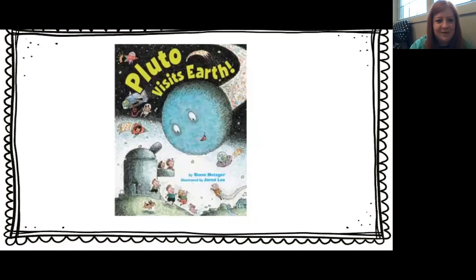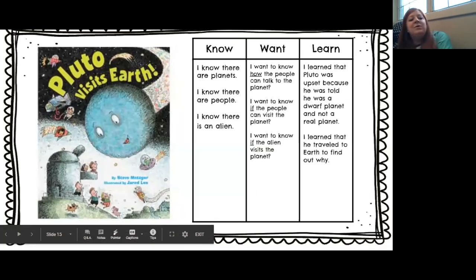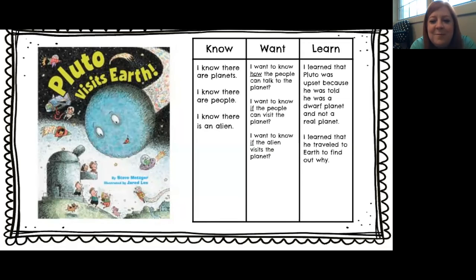Did you guys like that story? That was super cute. What would you do if Pluto came to visit us here? Would you be scared or would you talk to him? I learned that Pluto was upset because he was told he was a dwarf planet and not a real planet, and that made him really mad. I also learned that he traveled all the way to Earth to find out why, but the other planets really wouldn't help him out. We would help him out — or at least I would. I hope you guys would too.